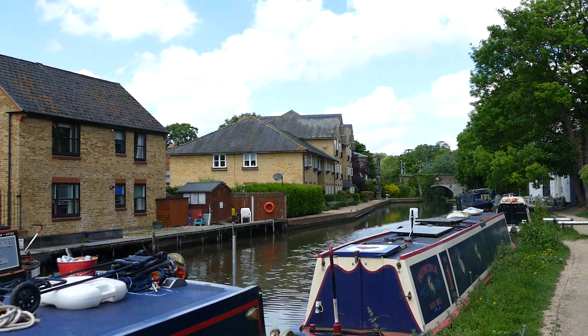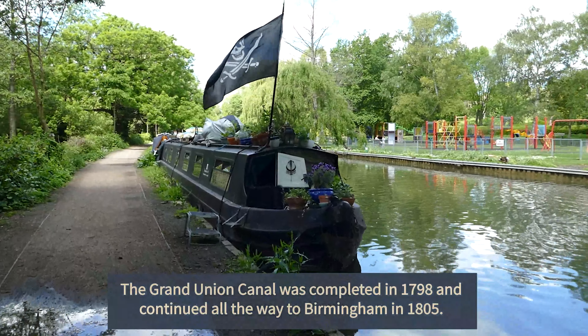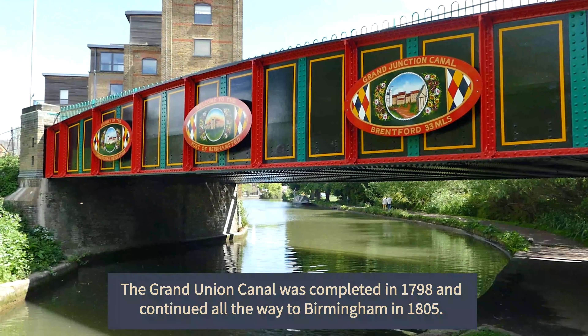The Grand Union Canal runs through the town, which was once an important port, starting from London all the way to Birmingham in the Midlands.